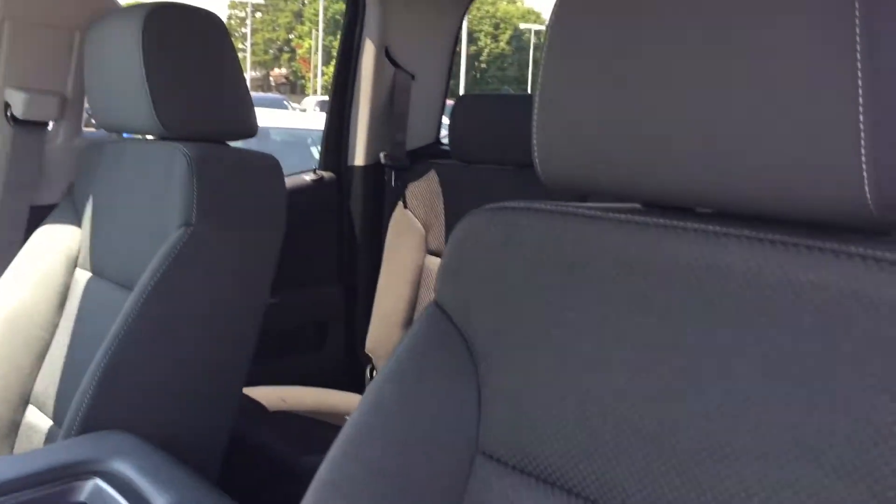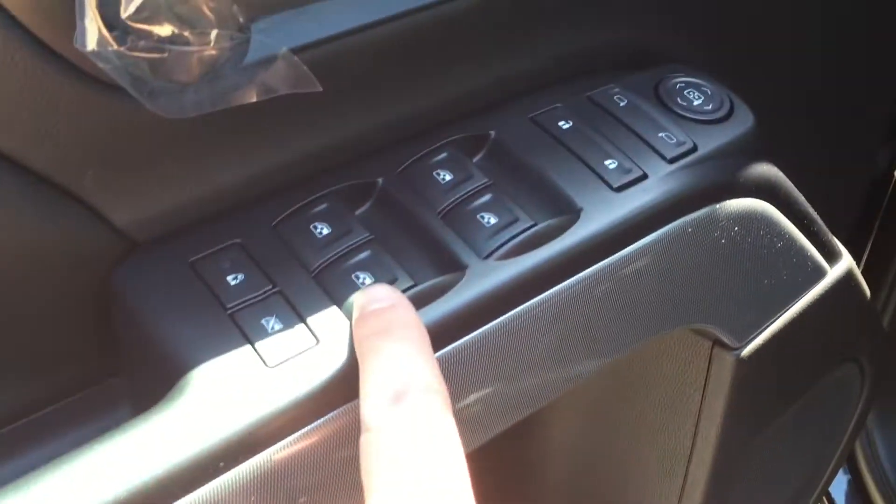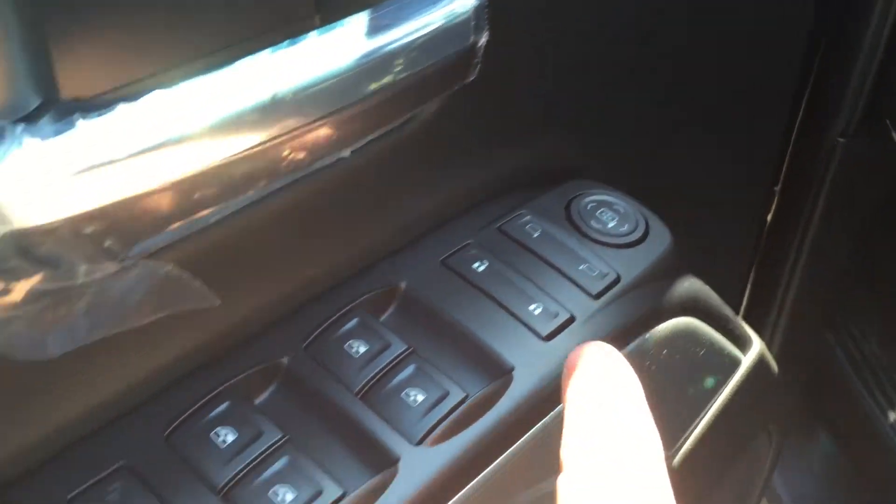Taking a look inside at the upholstery, you can see that it's cloth. There are the buttons for the 10-way power-adjustable driver's seat, including lumbar support. Plenty of room and storage in the door, power windows, power locks, power mirror, and you do have child safety locks for the rear window and locks.